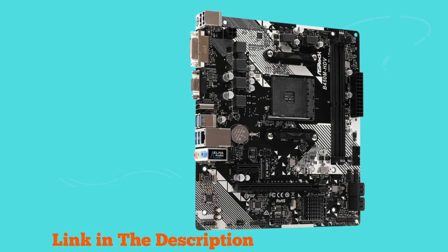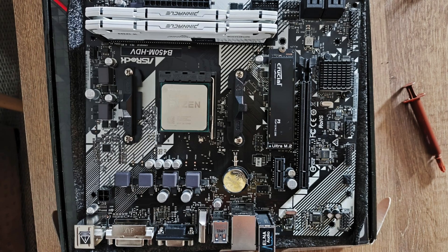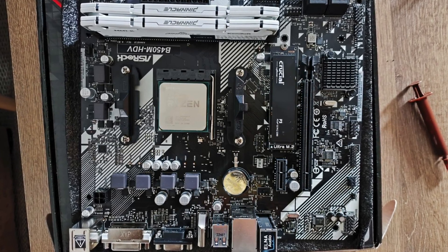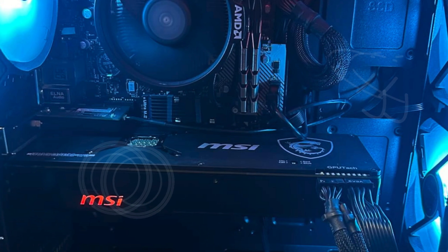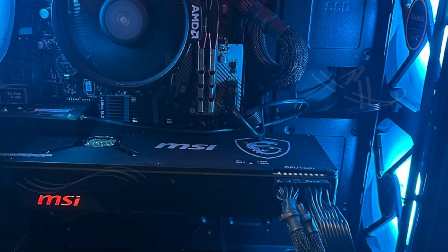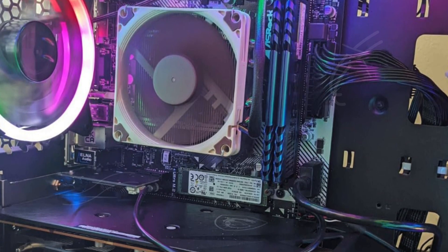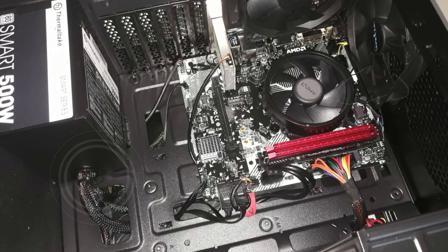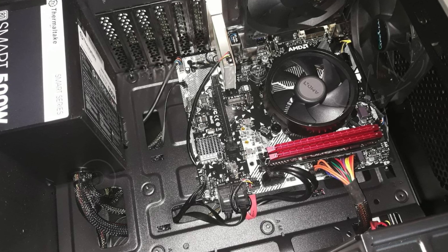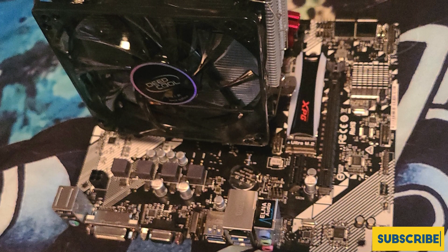For expansion, the ASRock B450M HDV R4.0 includes one PCIe 3.0 x16 slot for high-performance graphics cards and one PCIe 2.0 x1 slot for additional peripherals, allowing flexibility in upgrading your build. Audio is handled by the Realtek ALC887 7.1-channel high-definition audio codec, delivering crisp and clear sound. Networking is addressed by the Realtek RTL8111H PCIe x1 gigabit Ethernet controller, ensuring fast and reliable internet connectivity. The board also meets CE standards for European safety and environmental compliance.